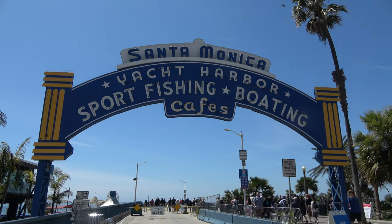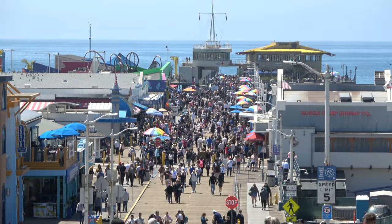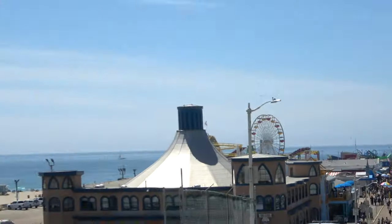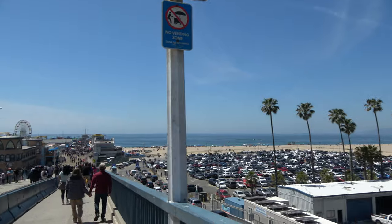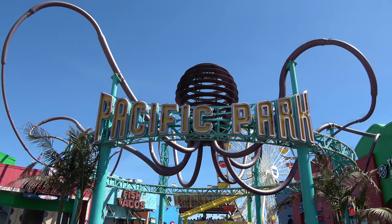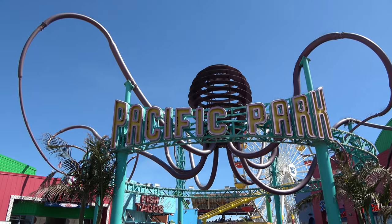Here's the very famous neon entrance sign to the pier, and as you can tell it is quite the popular destination, and it makes sense. Today is a very beautiful day — temperature is probably in the low 70s, nice and sunny. Good day to come out to the pier. The ride section of the Santa Monica Pier is known as Pacific Park, and the entrance has a really cool sign with this octopus-type guy.